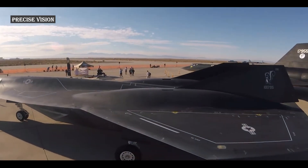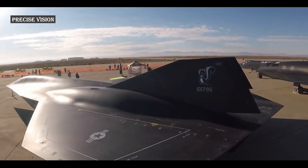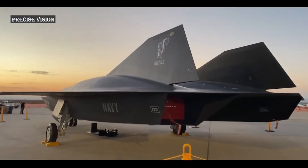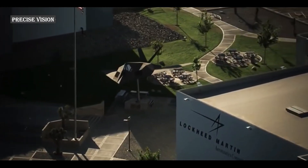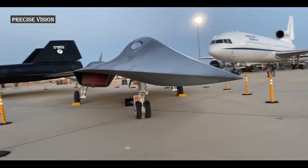The SR-72 is an American hypersonic unmanned aerial vehicle concept designed for intelligence, surveillance, and reconnaissance missions. It was first proposed in 2013 by Lockheed Martin as a potential successor to the retired SR-71 Blackbird.